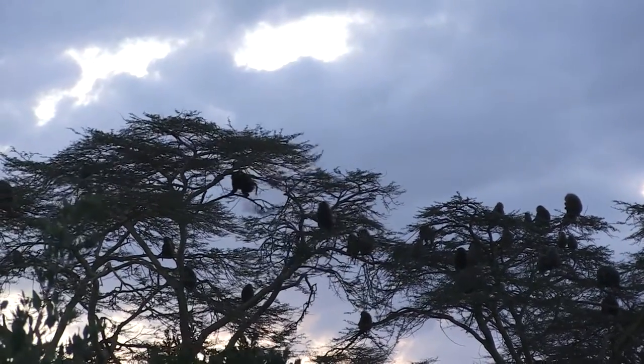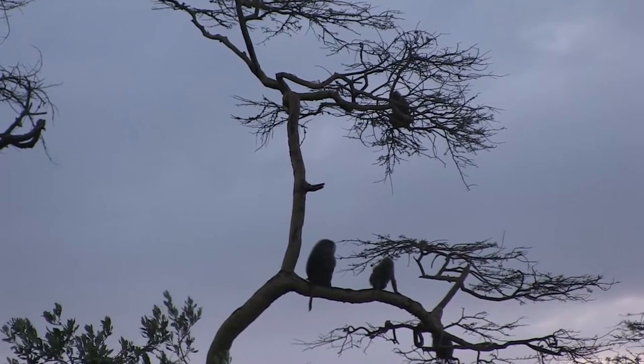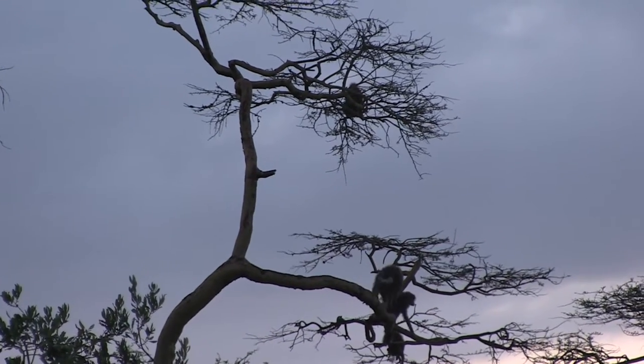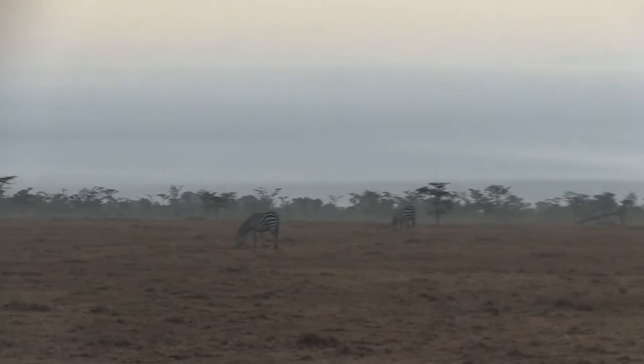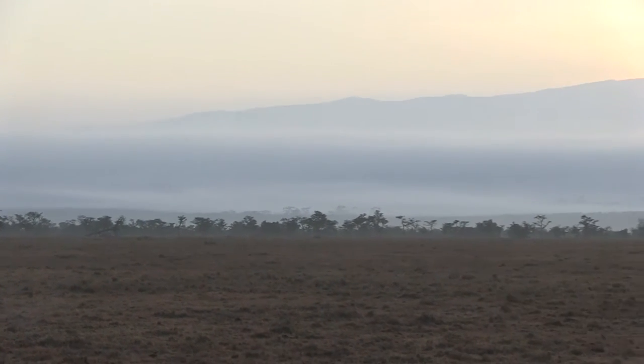By now the troop of baboons was roosting in the treetops, safe from ground predators prowling around at night. We didn't have that luxury, however, and after dinner round the campfire we crawled into the tent for a rather nervous night's sleep.